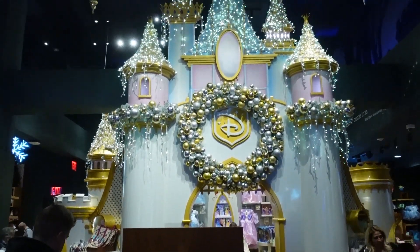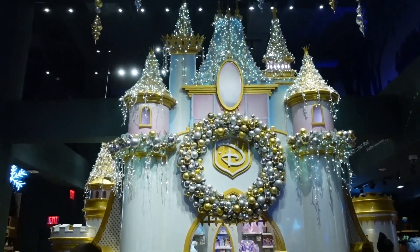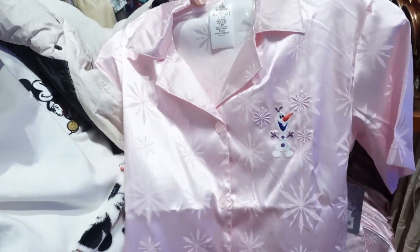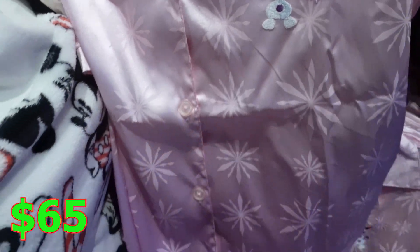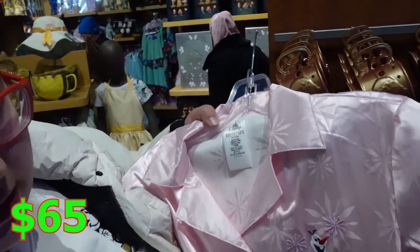Look at this gorgeous looking castle — it's amazing. You literally don't even have to go to Disney; you can just go to Disney Times Square and have your own castle here. If you want to be bougie, you can find this silky looking item — I think it actually is silk. It's soft and very good quality. It feels like silk. You have your favorite character Olaf, and it's $65.